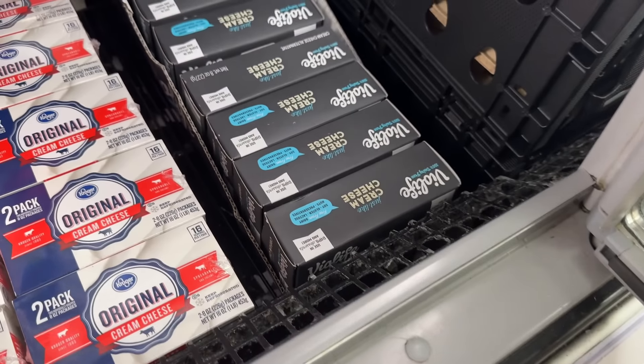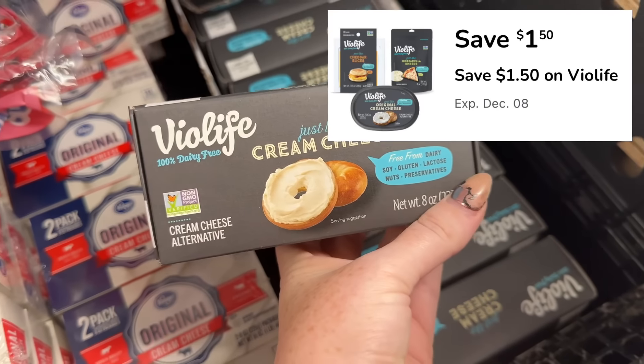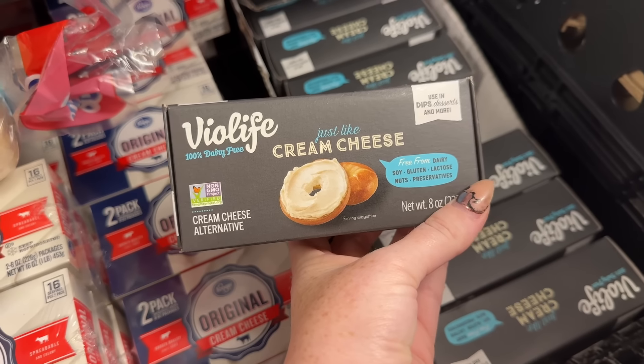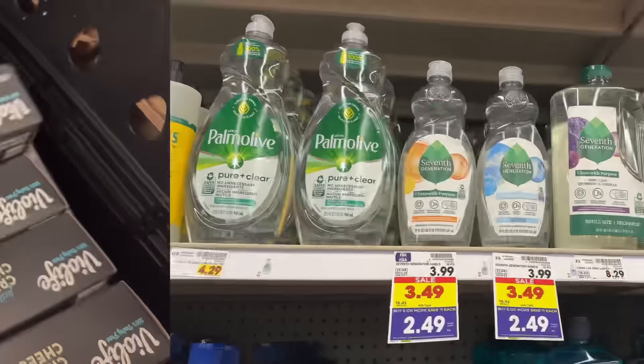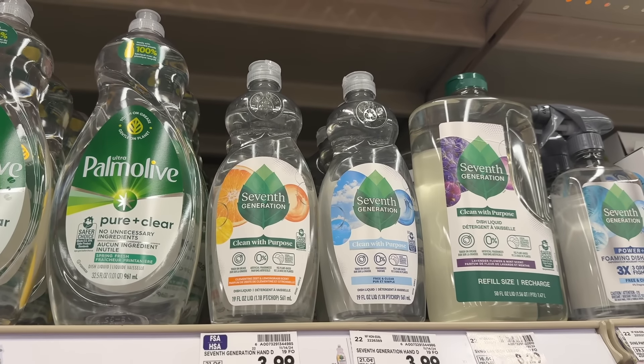This deal is back — the Vital Life just-like cream cheese is on sale for $2.99 and part of the mega event, making it $1.99. In the Kroger app there's also a $1.50 digital coupon, which makes your final net total $0.49.